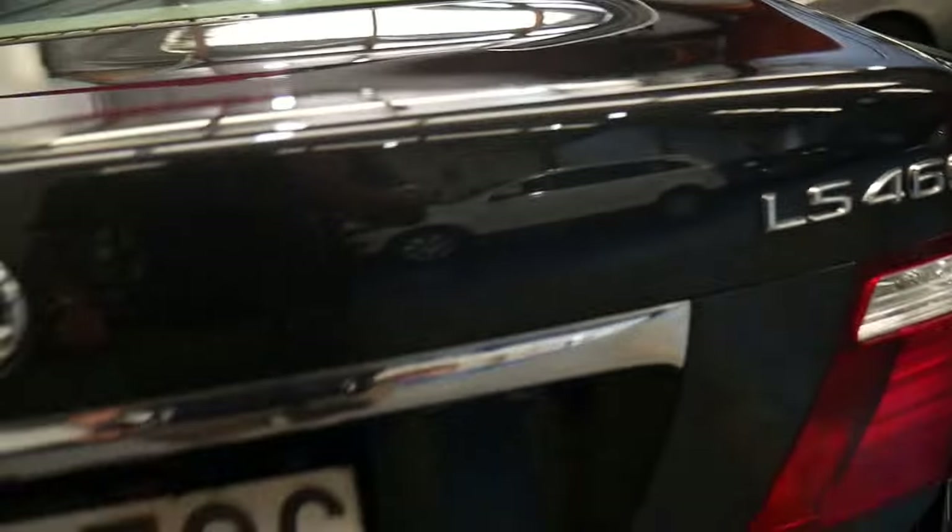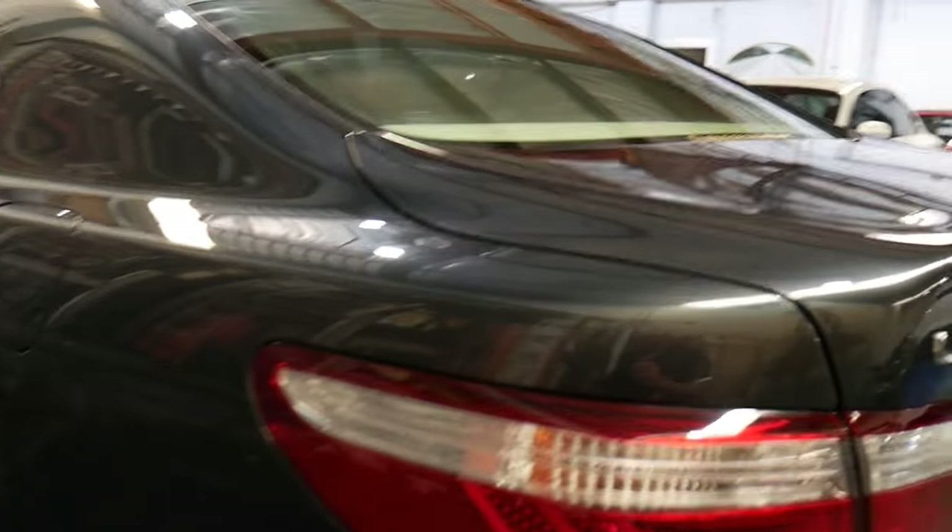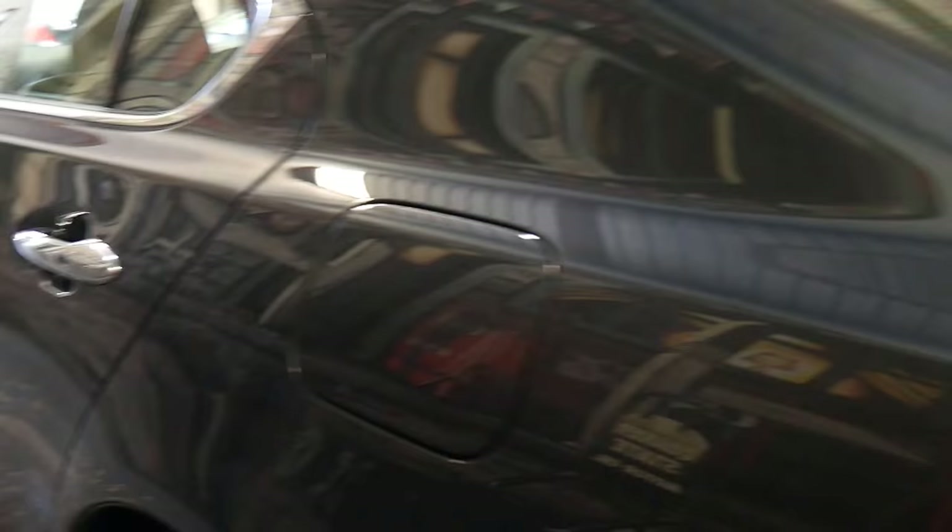Charcoal grey with parking sensors, Bluetooth, navigation, reverse cameras — anything that you can imagine.